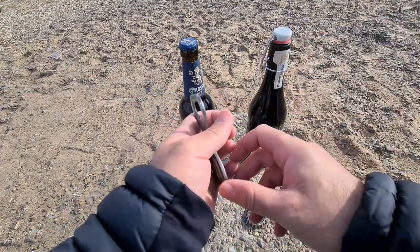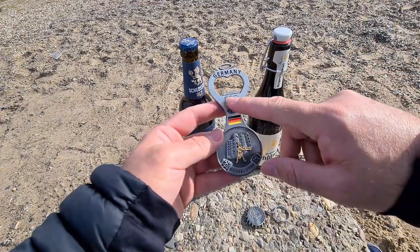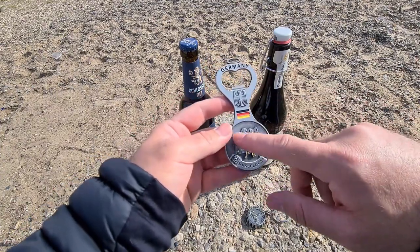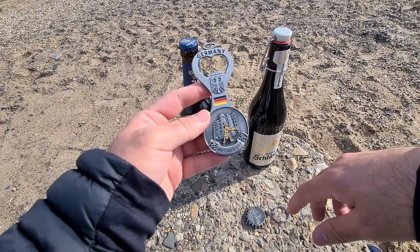Then I have this bottle opener with a big opening at the top, the German coat of arms, and the flag. It says Germany at the top, and then there's some guy doing acrobatics with a building in the background, and it says Düsseldorf. I haven't tested this one but I'll give it a go.